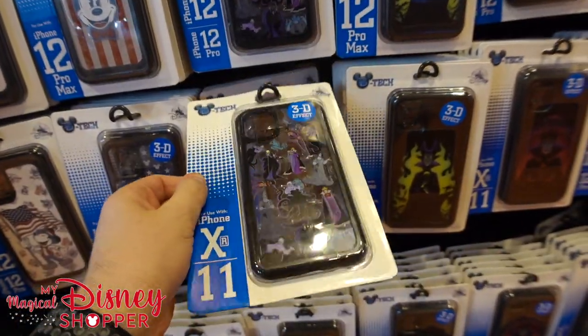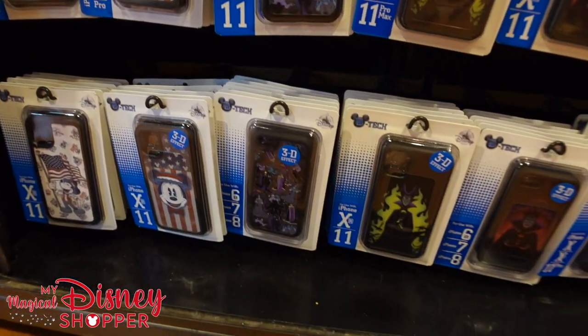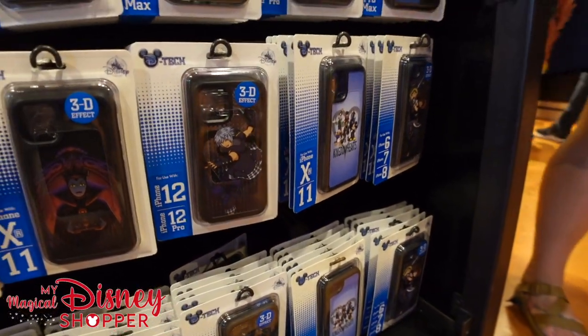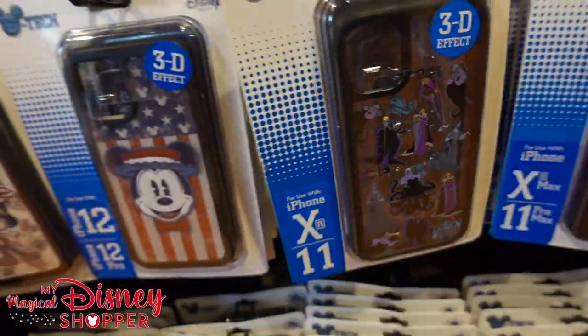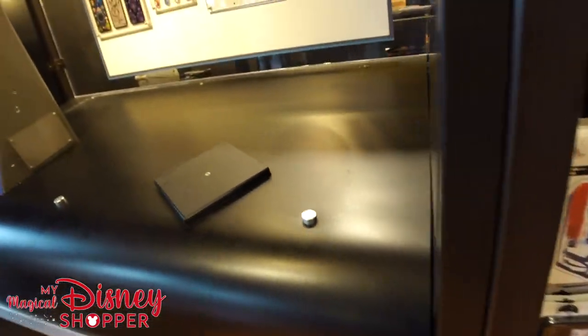Phone cases start at $34.99 and you can get them personalized. As you can see, we have lots of cool villain-themed cases, awesome different sizes, Kingdom Hearts — great video game — and the Evil Queen and Maleficent and all-around villains, as well as Americana Mickey for 4th of July, Memorial Day, all that good stuff.